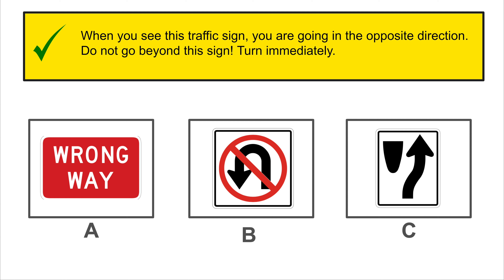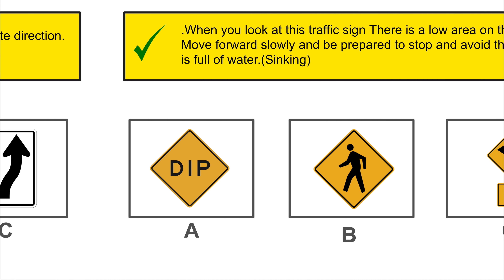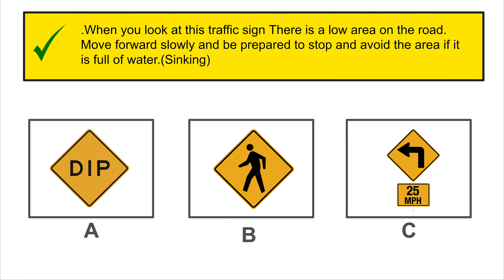You have stopped on a red light at an intersection. When the light turns green, you should only move forward when the intersection is clear and you must yield to vehicles and pedestrians crossing the intersection. That is when you may move forward.